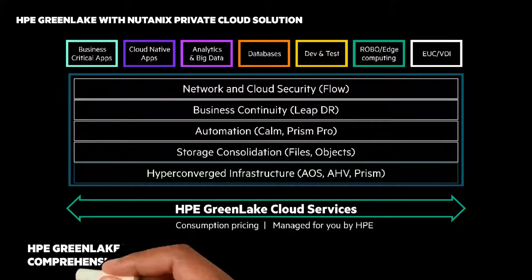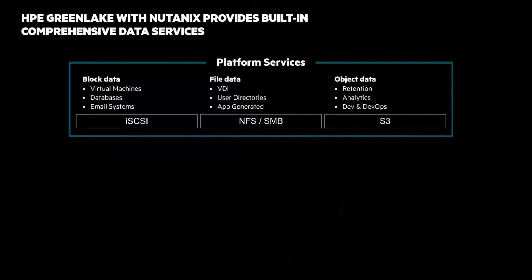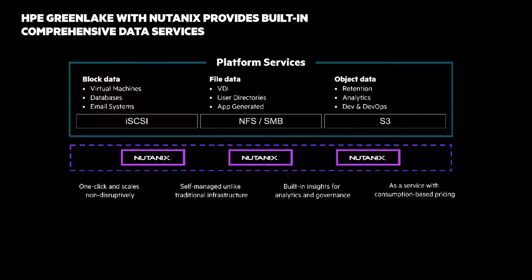The last use case is HPE GreenLake with Nutanix for data services. The solution enables customers to consolidate block data, files, and object using the same platform and scale non-disruptively as data grows. You'll benefit from one-click provisioning and non-disruptive scaling, self-managed built-in insights for analytics and governance, and as-a-service with consumption-based pricing.